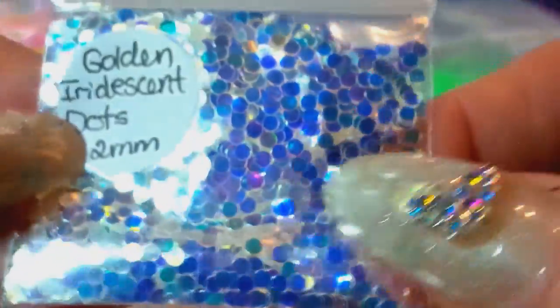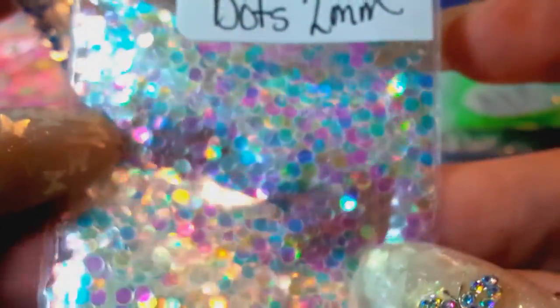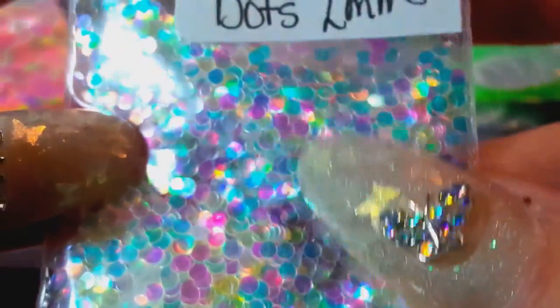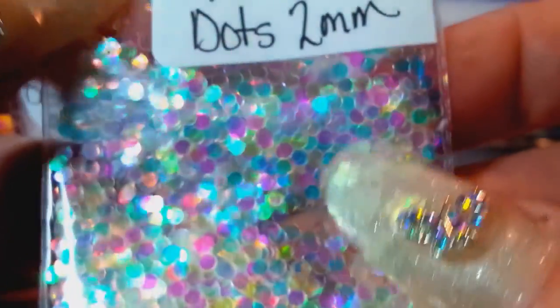I also asked her for these — they are golden iridescent dots. I ordered these for my store but I didn't have any for myself, so I wanted some. I don't remember if I ordered these extra ones or not — Jen, I might have said I wanted them, but if not then it's an extra, so thank you!